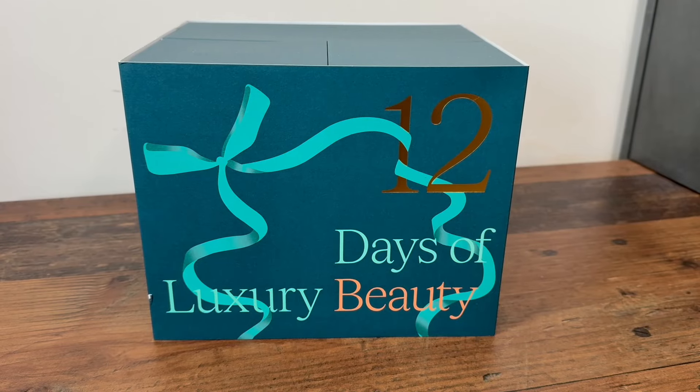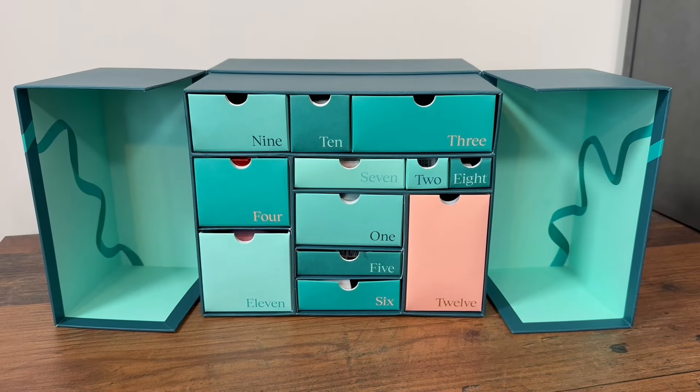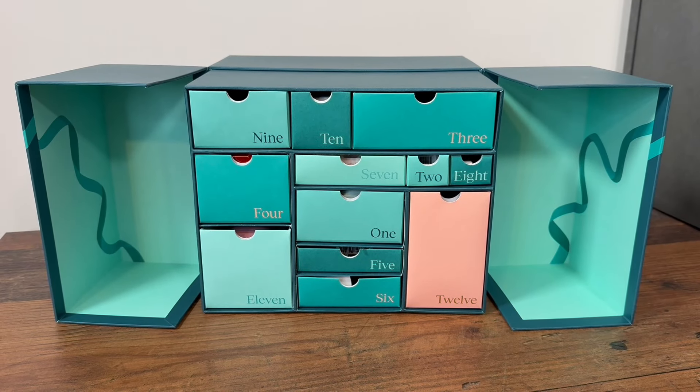Into the unboxing! This 12-day premium advent calendar box has a little slip cover — slip that off and you see the calendar underneath with two big doors that open up, and you've got the 12 drawers there for the 12 days of the advent calendar.